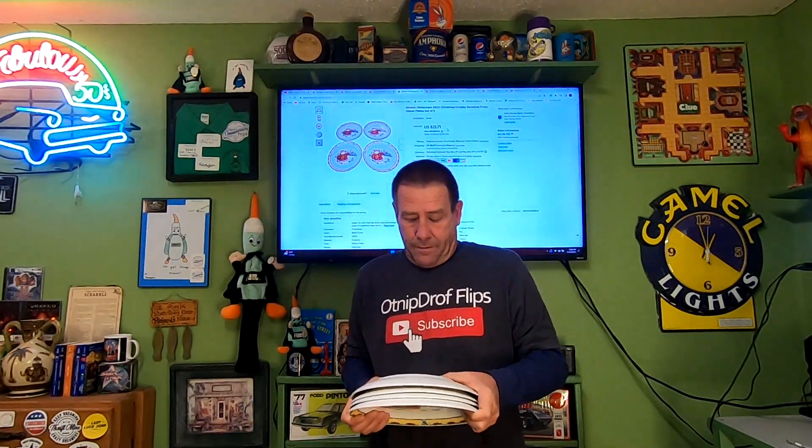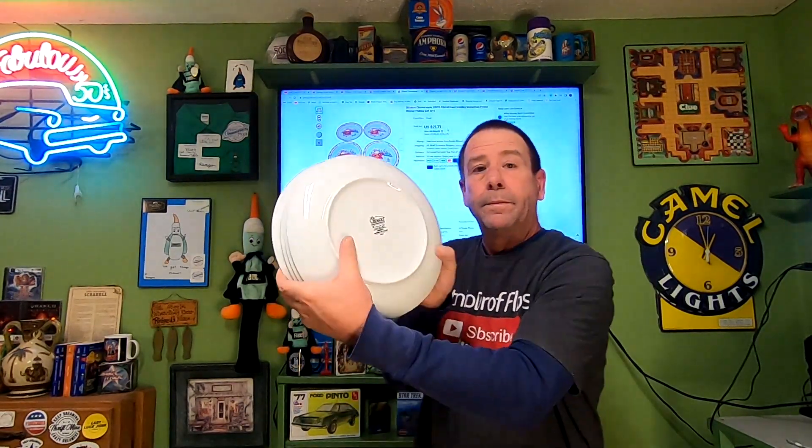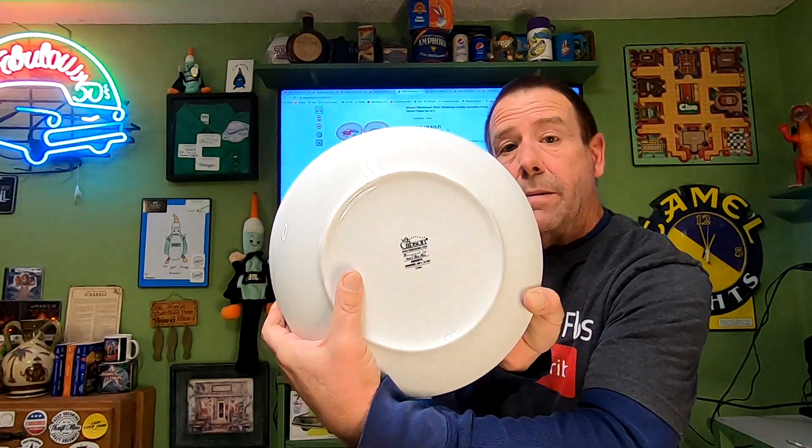Next item going out is a thrift store item. It's these Gibson Christmas Holiday Frolic plates. Bought the whole entire set for $3. These four plates sold for $21.71, and the buyer is paying $14.90 in shipping.